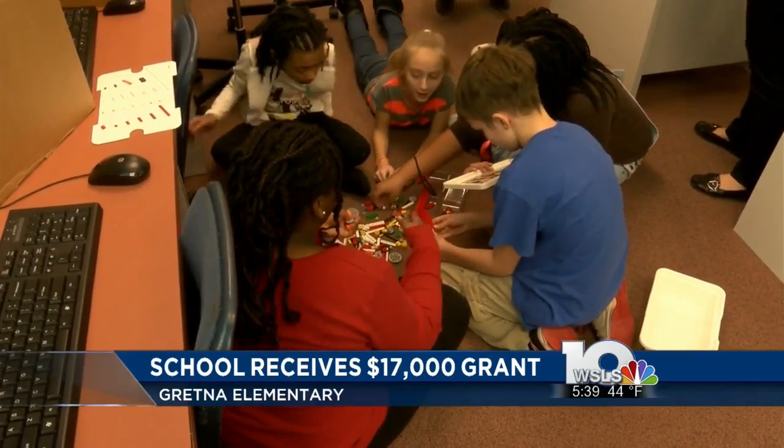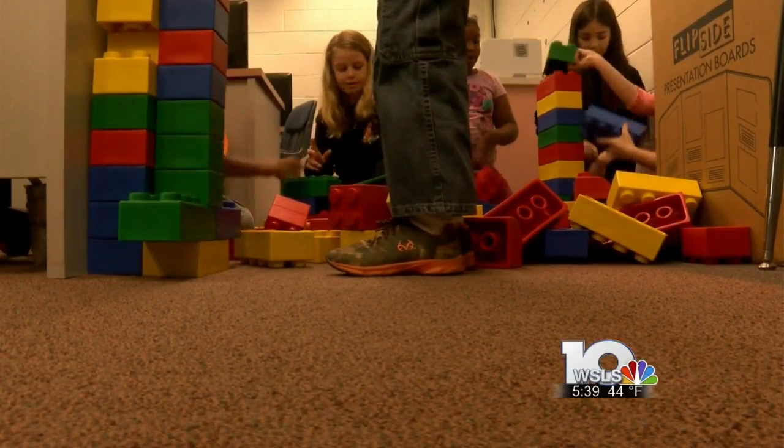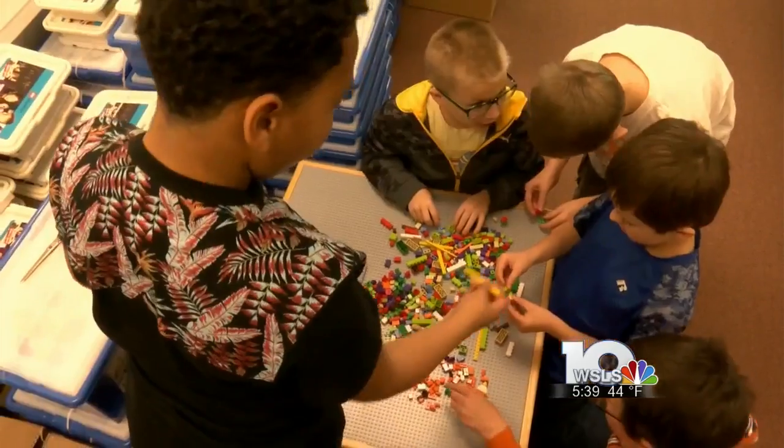Kindergarten students will use them to help understand shapes, color patterns, and basic math. First through fifth grade students will use them to build robots and other simple machines.